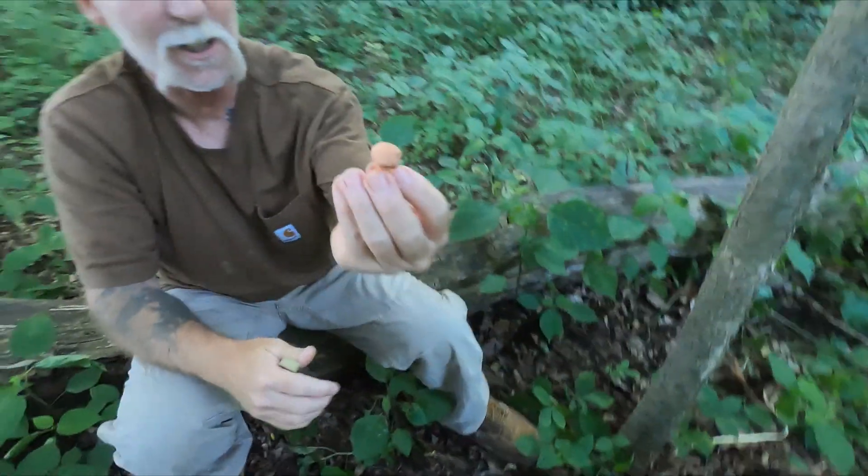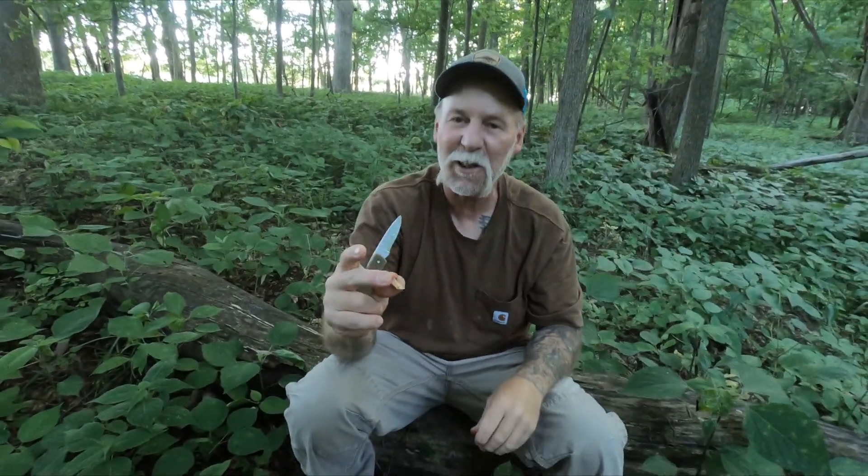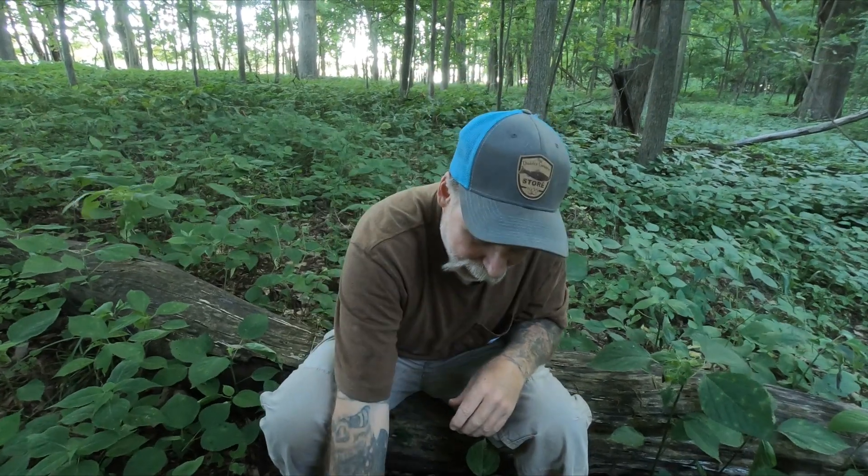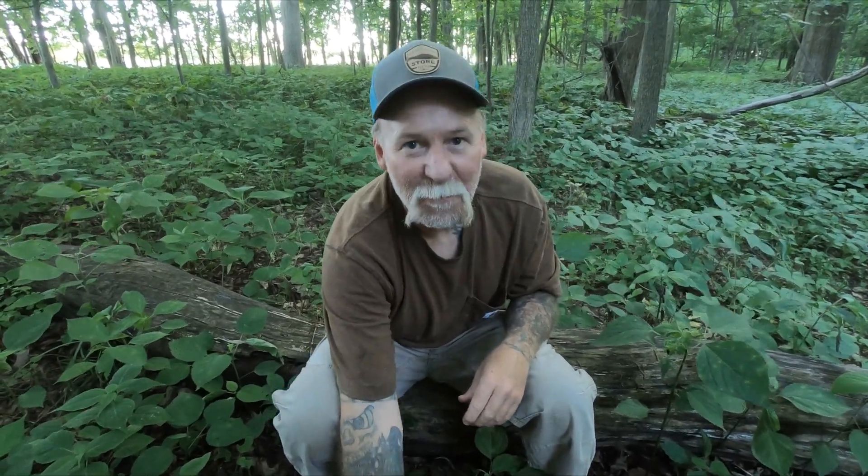I hope you guys get a chance to see this mushroom and experience it firsthand. Nothing unsafe about it — not toxic, not edible. See you in the next one.